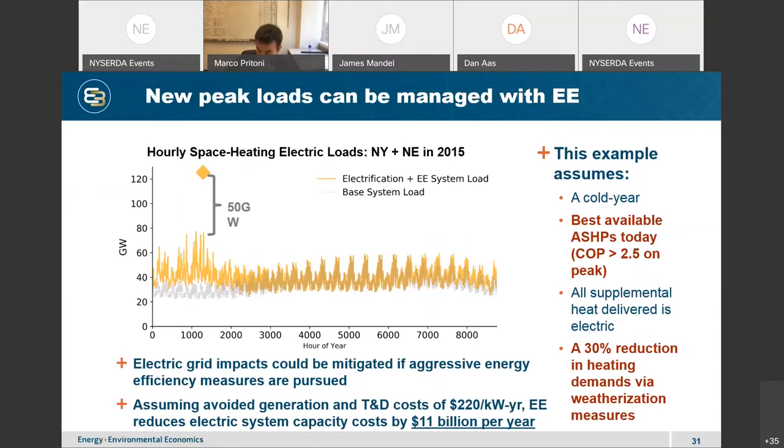One strategy: energy efficiency. In our modeling we assumed two things — best available air-source heat pumps with a COP greater than 2.5 below freezing, and widespread weatherization to reduce the thermal demands of buildings. Between those two measures we achieved a 50-gigawatt reduction in winter peak loads. A back-of-the-envelope calculation of the avoided cost in generation, transmission, and distribution capacity gets to a number close to over $10 billion per year.